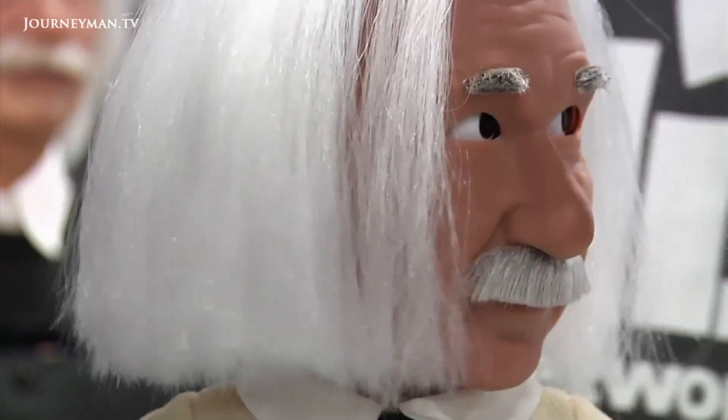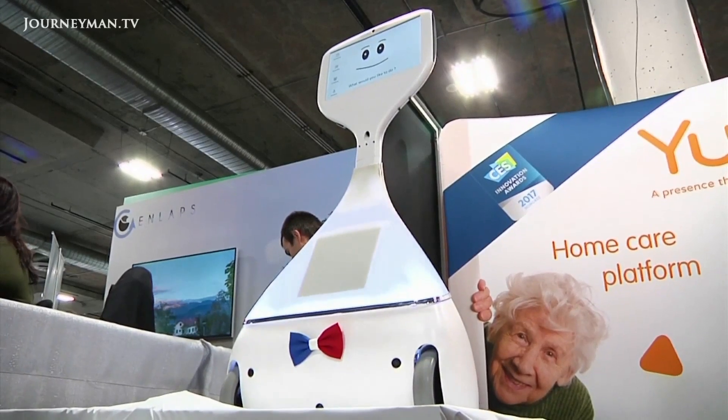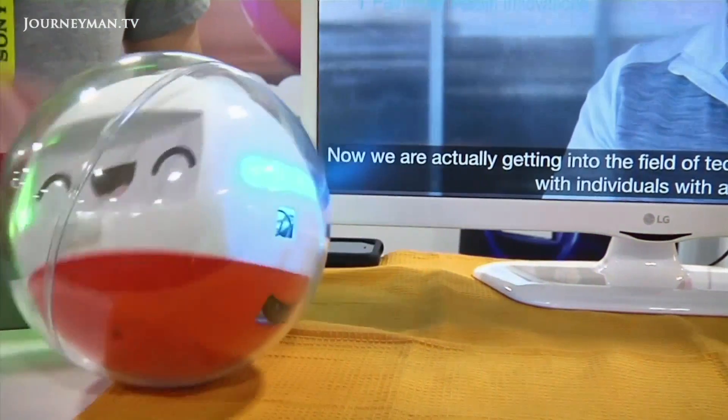And at the Consumer Electronics Show in Las Vegas earlier this year, many companies were keen to show off their robotic contributions to society.